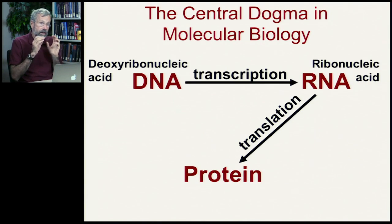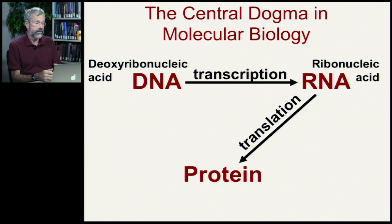From that, we then got the central dogma in molecular biology: that the ultimate repository of all information of our bodily structures is encoded in the DNA, and that deoxyribonucleic acid is transcribed into messenger RNA — a form of ribonucleic acid — and this is then translated into protein.